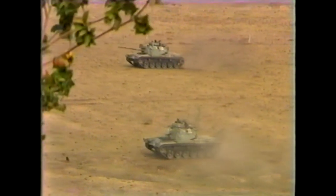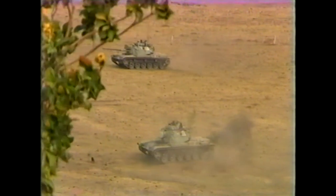It was a defensive exercise, testing the Hondurans' ability to hold off an armored force, and the Americans' ability to be aggressive towards occupied positions.